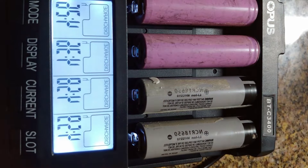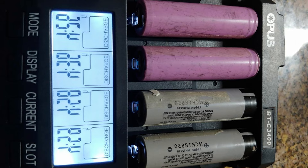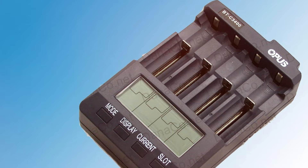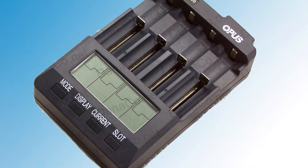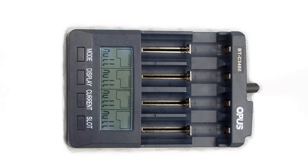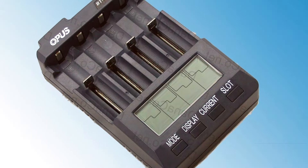This makes it an invaluable tool for anyone from professional photographers to remote control hobbyists who rely on precise battery performance. In terms of effectiveness, the C-3400 offers accurate and reliable data, essential for maintaining battery health and extending lifespan. It supports various types of batteries, enhancing its versatility. With features like overcharge protection and easy-to-navigate menus, it combines functionality with user-friendliness, making it a standout choice for those looking to invest in their battery management practices.